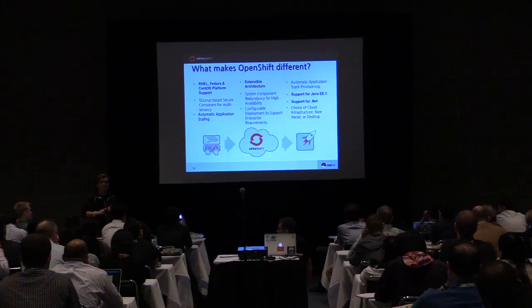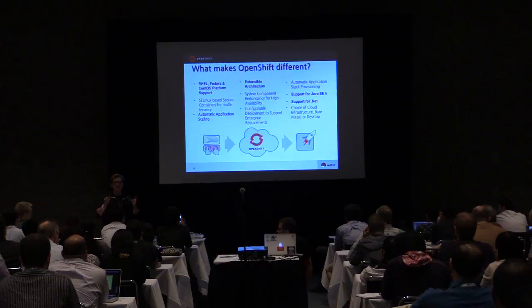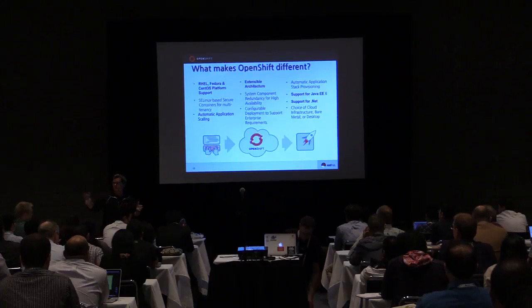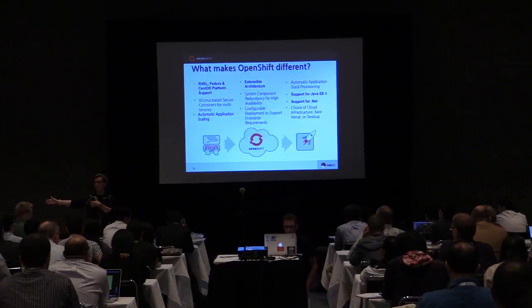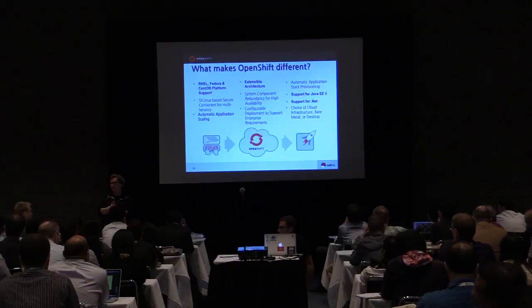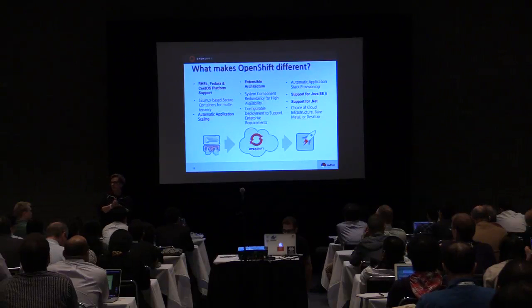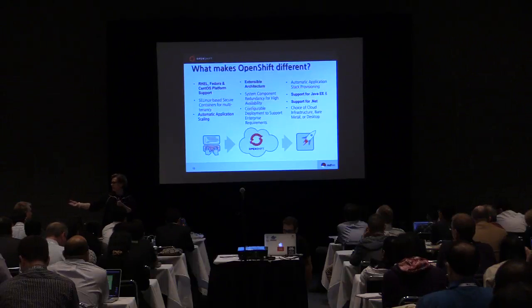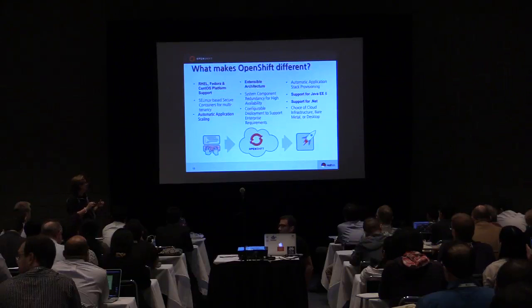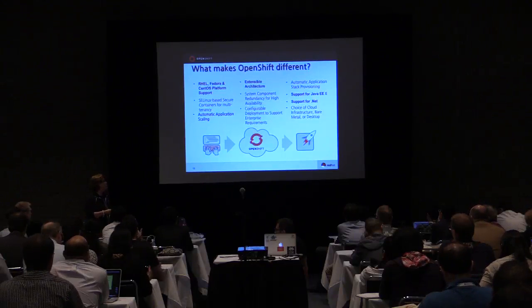We're doing a lot of work with Project Atomic and Gear D to help bring true Docker support into OpenShift. The other thing that we do really differently is automatic application scaling. If you take your application in the cloud and deploy it, a lot of other platform as a service will scale things for the PaaS — they'll add more resources for the platform. But we actually go to the next level and scale your application up and down. If your application isn't getting a lot of traffic, we have a concept called application idling — we will spin it down and not charge you or your department for that.